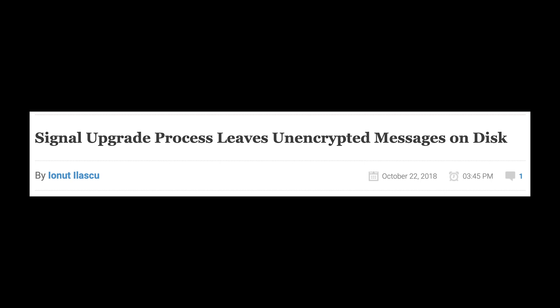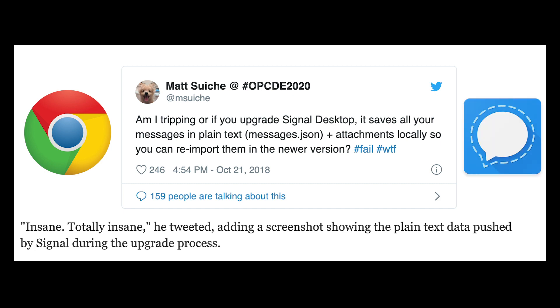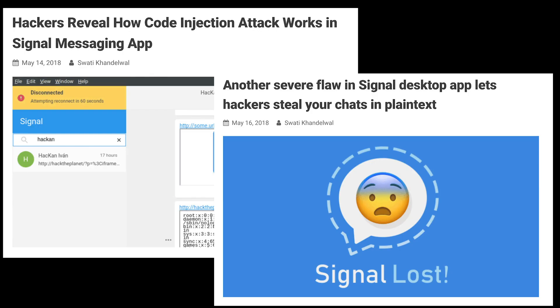That same month, someone discovered that when upgrading from the original desktop version of Signal — a Chrome extension — to the standalone app that debuted in 2017, in order to transfer over the message history, the browser version exported the chat contents in simple plain text, unencrypted and unprotected.